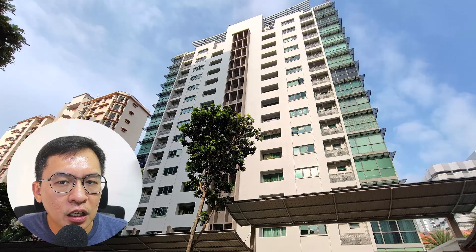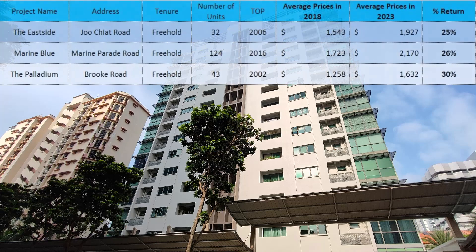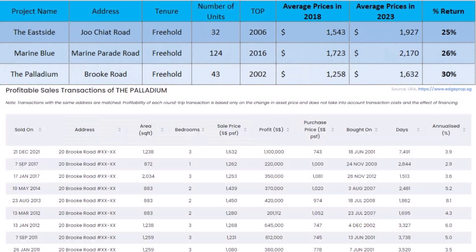The Palladium is along Brooke Road. It is a freehold condo with just 43 units. It achieved a respectable 30% return today. Again, it's a small project, but they are priced for their freehold tenure and Marine Parade locality.